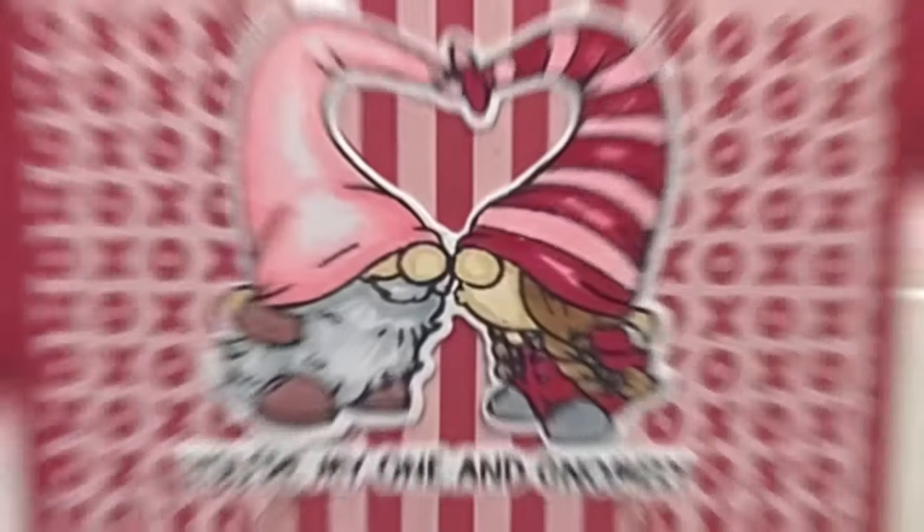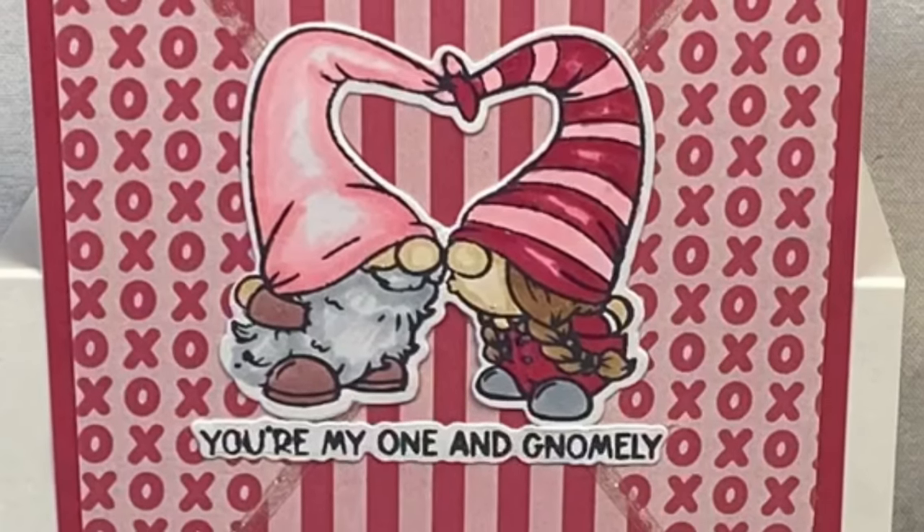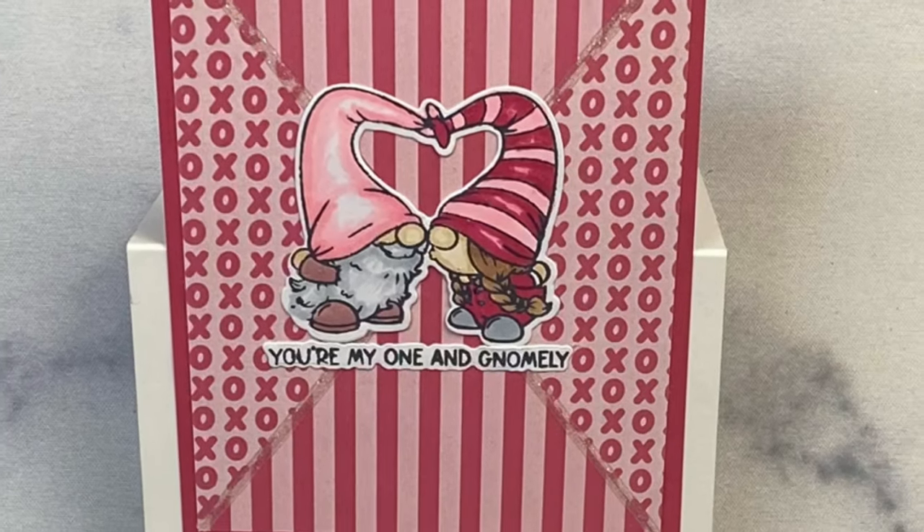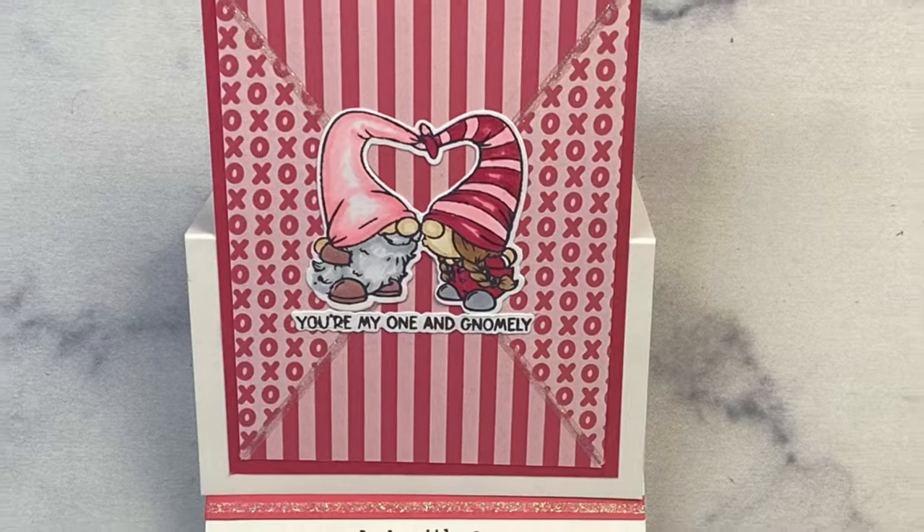I'm gluing the little gnome holding the string of hearts right in the middle of the other card, placing him on top of the sentiment that says 'To Gnome You Is To Love You.' To finish off the cards, I added some Stickles glitter glue to the hearts. I think these turned out super cute — let me know what you think in the comments!